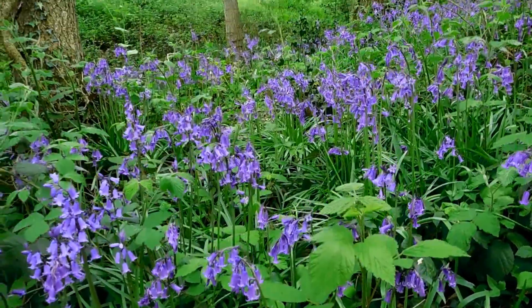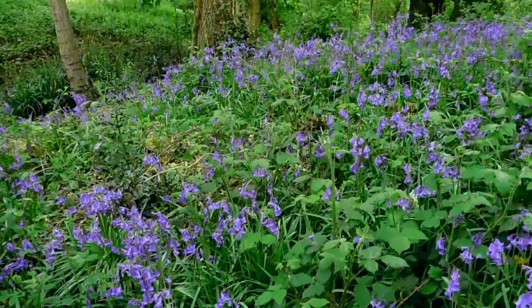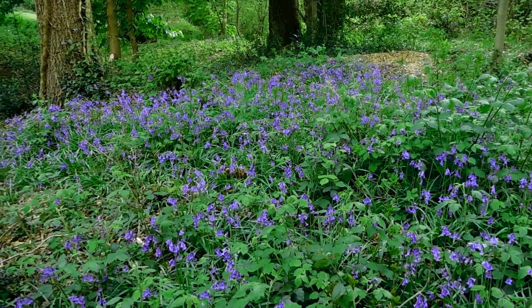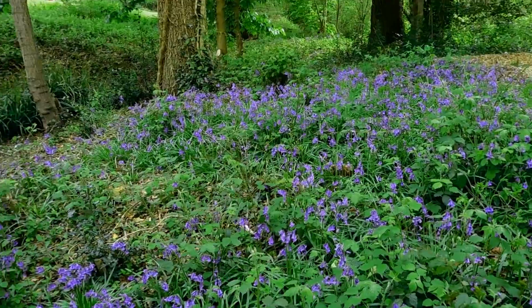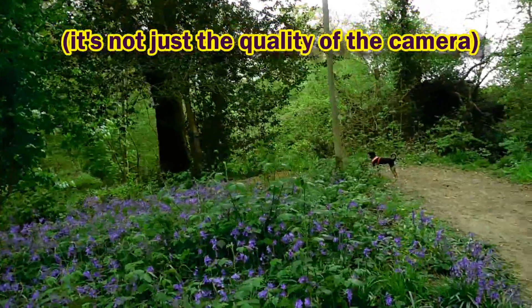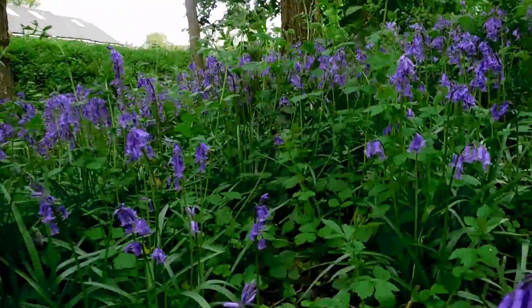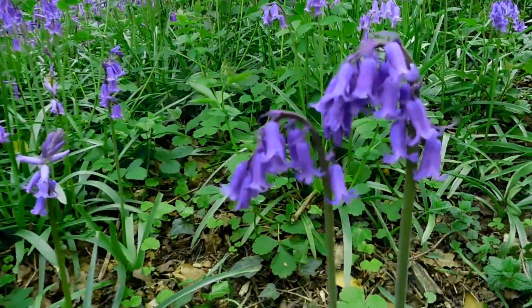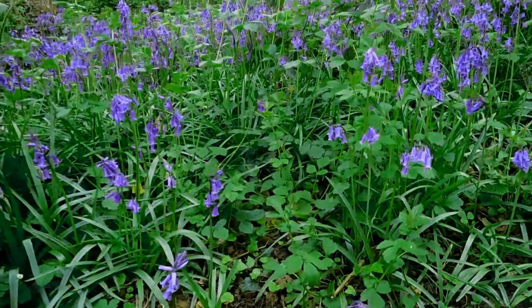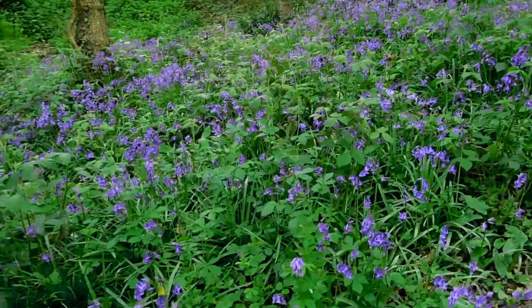What you're seeing on the screen now is not what I'm seeing here in person. There is something about bluebells that is actually very, very difficult to photograph. I don't know whether it's to do with the way human perception works, or just the way our eyes work, or some other trick like that. But actually what I'm seeing here is a lot more blue than I know that you're seeing on the camera.